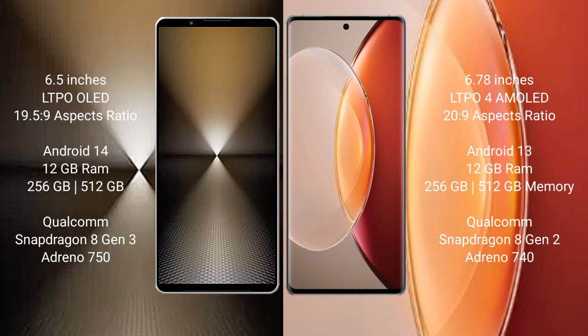Sony Xperia 1 Mark 6 runs on the Android 14 operating system, comes with 12GB RAM and 512GB or 1TB internal storage, powered by the Qualcomm Snapdragon 8 Gen 3 processor with Adreno GPU and Dimensity 50.